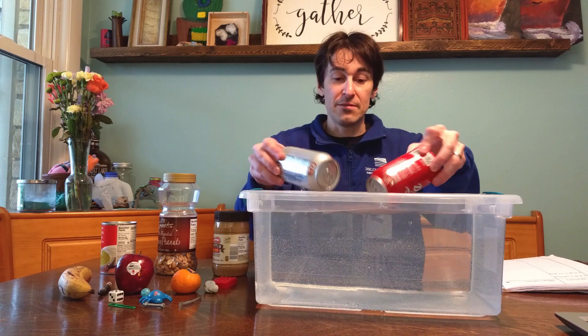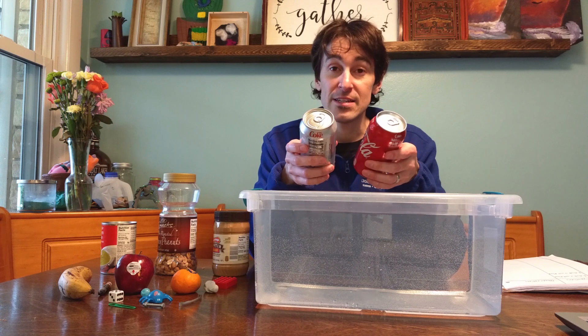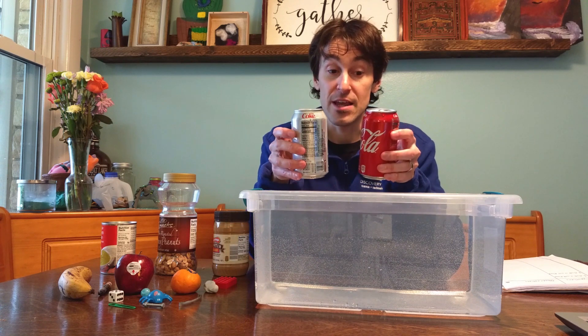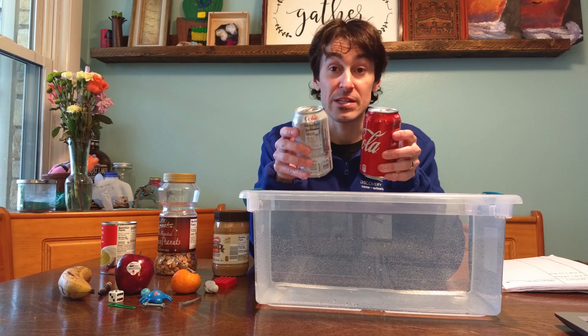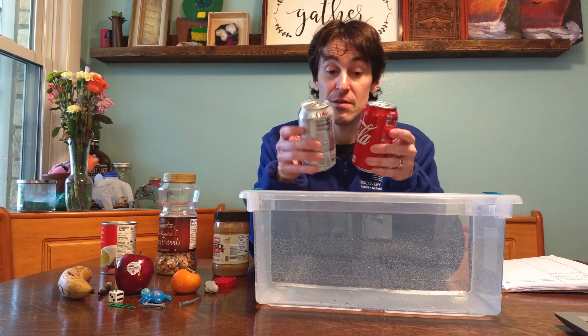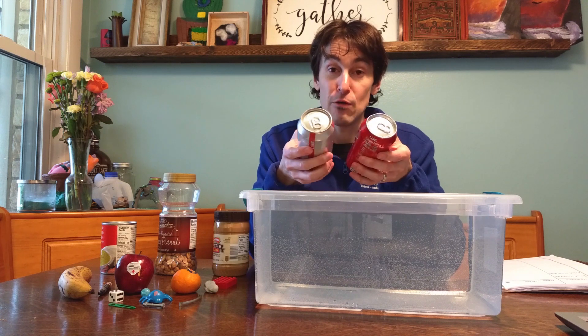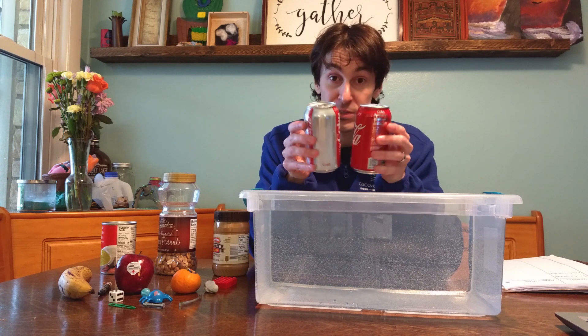Now why is that? Well, it has something to do with density, and density takes into consideration mass and volume. Volume is how much space an object takes up. These cans have the exact same volume — about 380 cubic centimeters — they are exactly the same size.